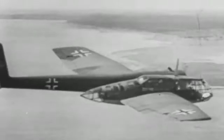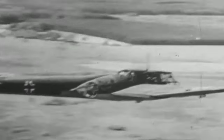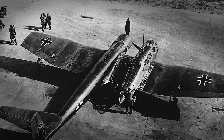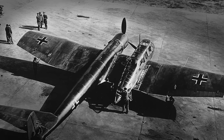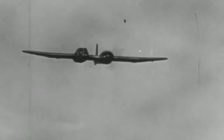The BV-141's distinctive design and operational history still impact aircraft development and design concepts today. The BV-141 program gained valuable insights regarding asymmetrical layout and aerodynamic efficiency, and these lessons have since influenced the design of newer aircraft.